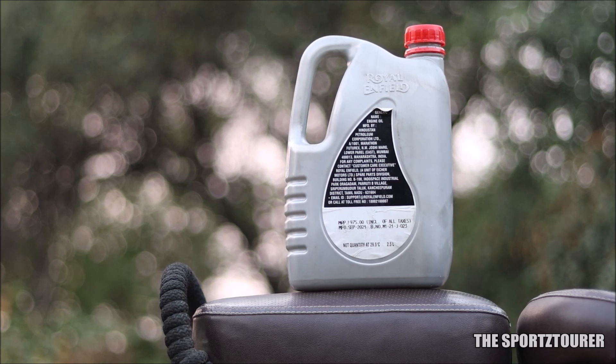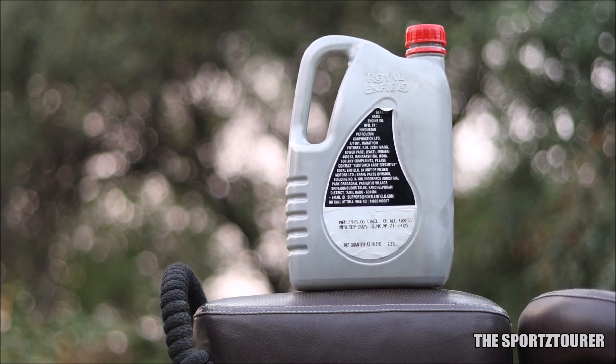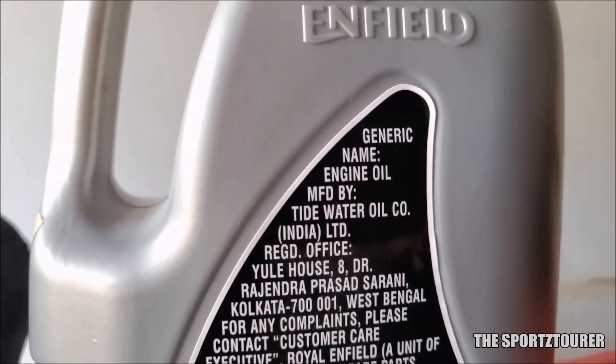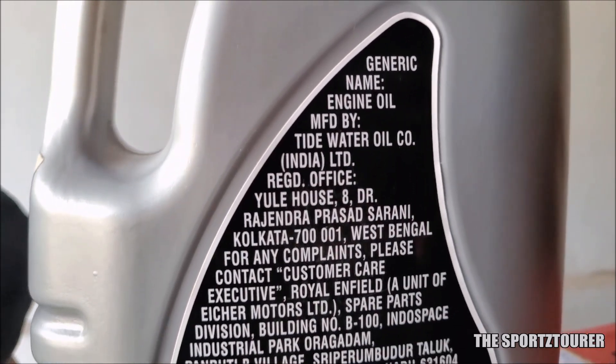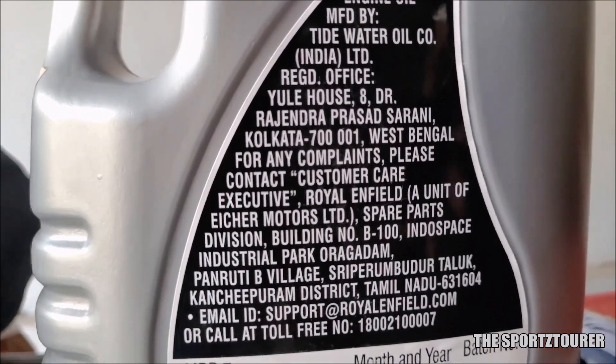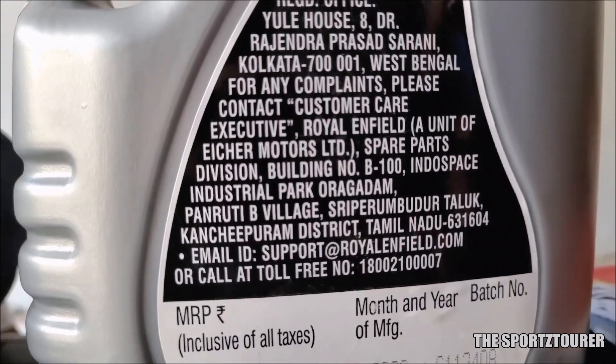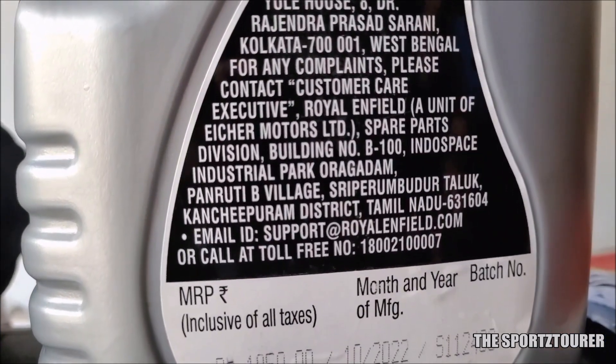Although the LiquidGun is labeled and owned by Royal Enfield, you will find it getting manufactured by other prominent brands like HPCL, Total, Tidewater, and other vendors. Some Enfield mechanics prefer Tidewater and HPCL manufactured products, but in reality you can expect them to have a similar additive package, which was pre-decided by Enfield.